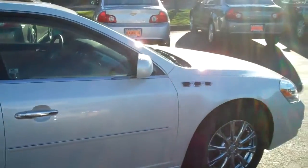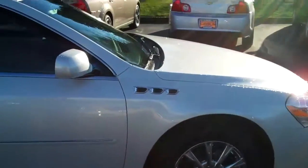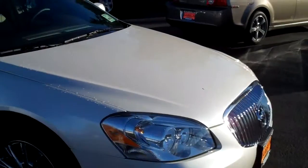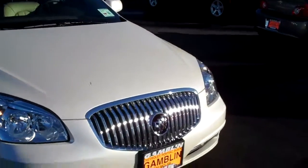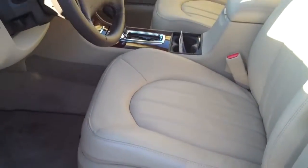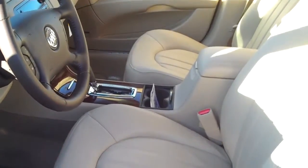It's got leather interior on the inside with front bucket heated seats — absolutely just great condition. Just a gorgeous-looking car, and that diamond white is sure pretty on that Buick. Let's take a peek on the inside. We got cashmere leather interior, OnStar, XM Satellite Radio, Homelink, and we even have a heated steering wheel.